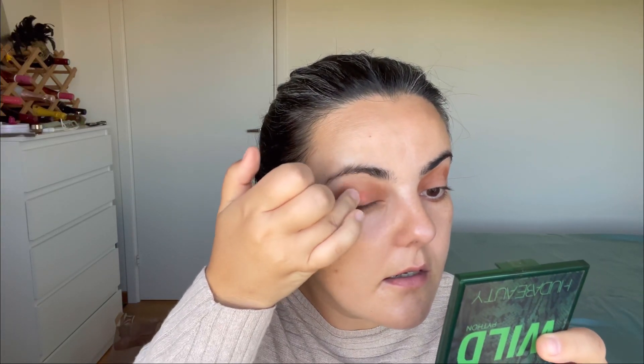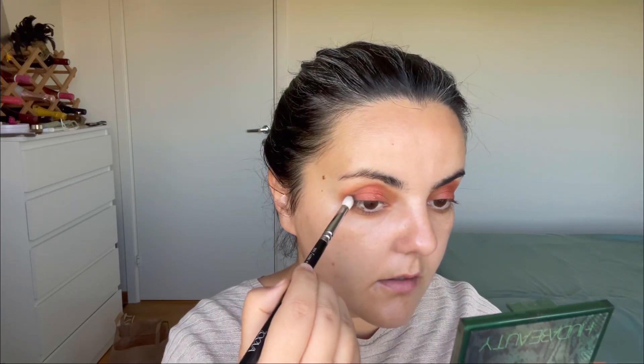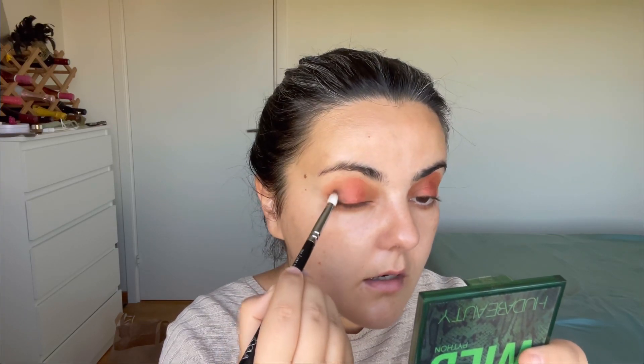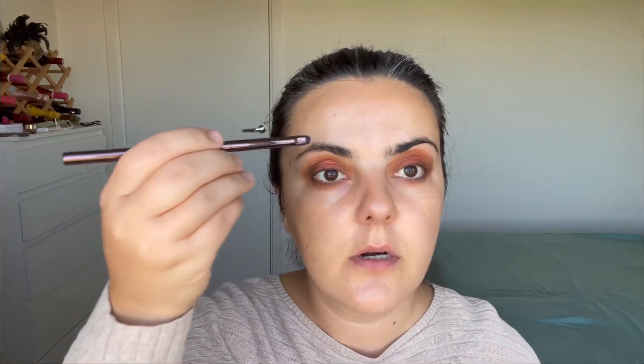I do see a difference when I use this primer — the colors are a little bit more amplified. Now let's take this color with my finger and apply it here. I'll also add a little bit of this darkened brown shade with a new brush, just to add some dimension — darkened very, very lightly. Now I'll take this shimmery shade and apply it to my inner corner.